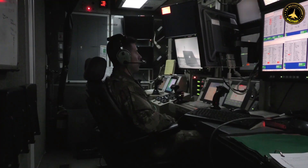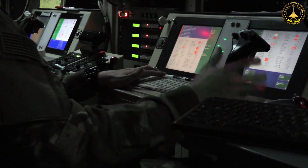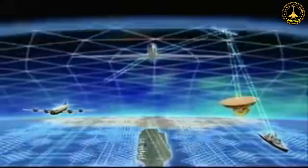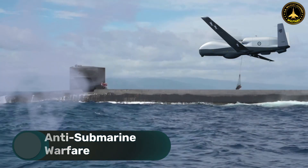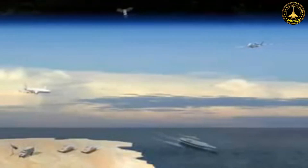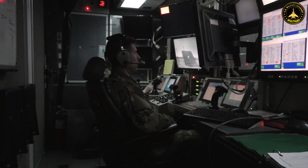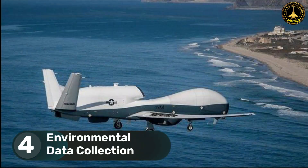The Triton can provide real-time data on the location of distressed vessels, increasing the effectiveness of search and rescue operations in remote maritime areas. It can also contribute significantly to anti-submarine warfare efforts by detecting and tracking submarines — a capability crucial for naval forces to maintain control of the seas and respond to potential threats swiftly.